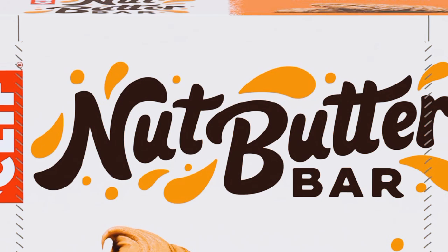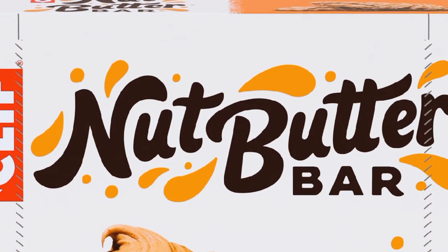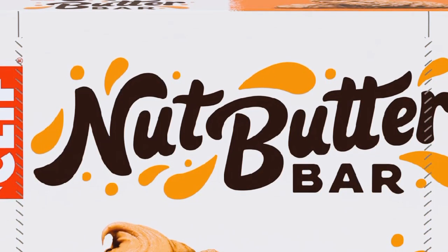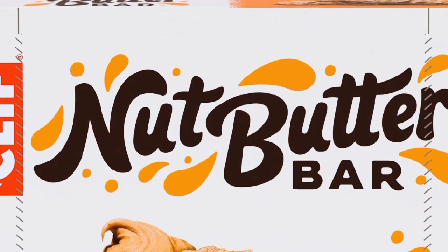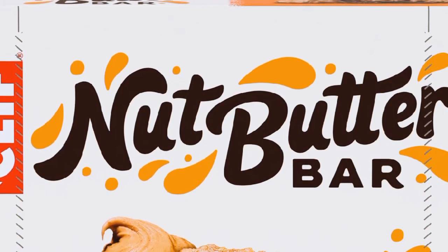I just got my hands on a variety pack of Clif Nut Butter Bars. I've got a few flavors here — almond butter, peanut butter, and even coconut almond butter. Just look at these, they look so inviting. Let's take a closer look and see what's inside.